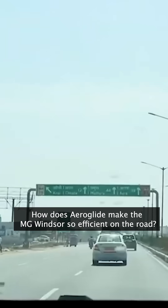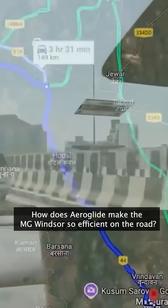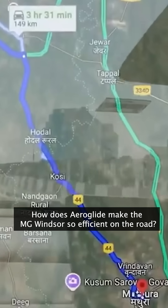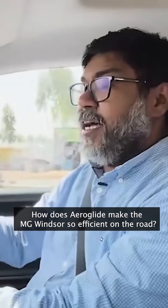So we're taking the MG Windsor to Mathura. Mathura is about a 175 kilometer drive from Delhi, and that will not only showcase the extremely good range of the MG Windsor — I'll be using the MG eHub app to show you how I charge this car in Mathura.